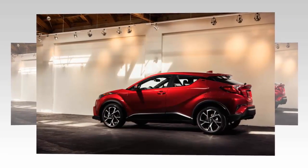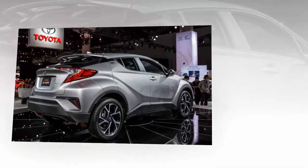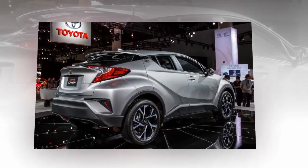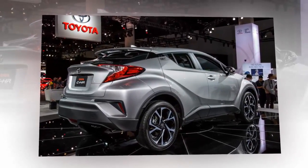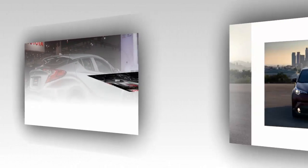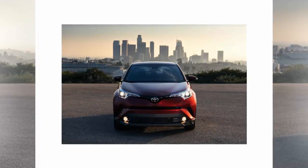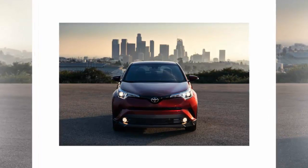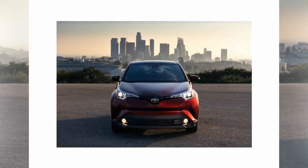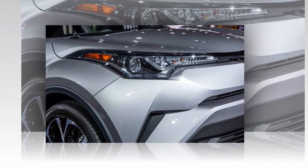Toyota pushed to make the CHR handle better than its competition too. Believe it or not, the CHR was developed on the Nürburgring in Germany and uses some high-end suspension components to achieve a sporty yet comfortable ride. Interestingly though, Toyota decided to include a continuously variable transmission rather than a conventional six-speed gearbox or the six-speed manual gearbox found in the CHR concept.